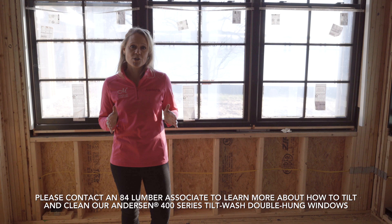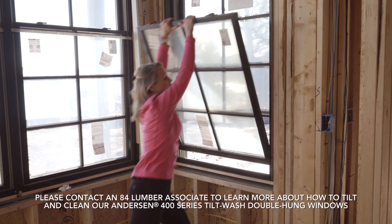Behind me you'll see the Anderson 400 series tilt wash window. These windows are a great versatile window because they're easy to install and they're easy to clean. You can see the sash fold down — you can clean the outside of your window from the inside of your house.